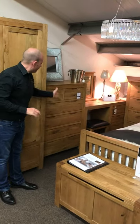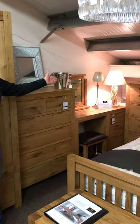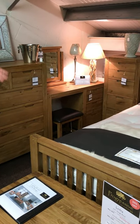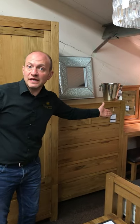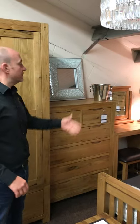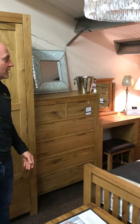You've got a two-over-four chest of drawers over there. Then you've got your dressing table slash desk. The desk is handy as a dressing table or a desk really — so if you've got a home office you could use it as a desk, or if you want to do your makeup, you've got a nice dressing table as well. Best of both worlds really.